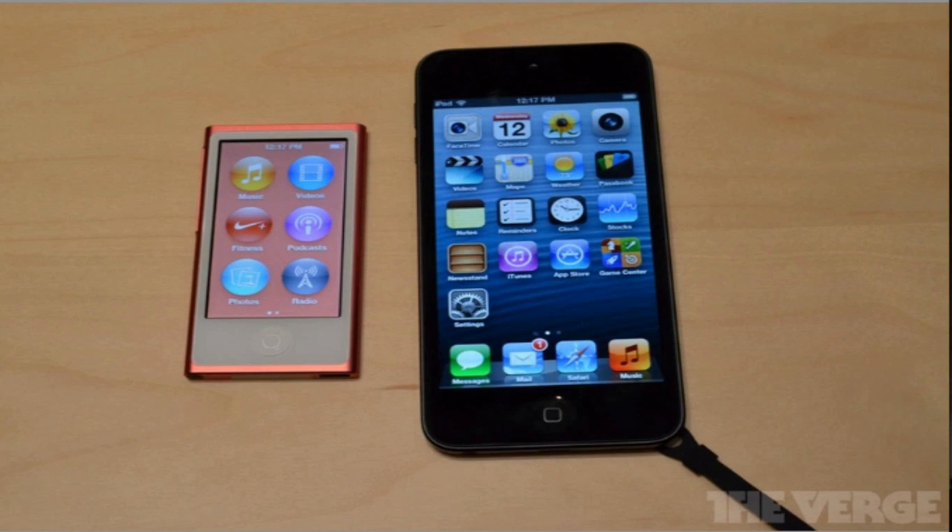That is all the information about the updates to the iPod lineup. Definitely let me know what you think about it in the comments below, if you are interested in getting them, or whether you like or don't like the updates. As always, I hope you guys enjoyed. Hit that thumbs up button if you did, also hit that subscribe button for future Apple videos, and I'll see you later.